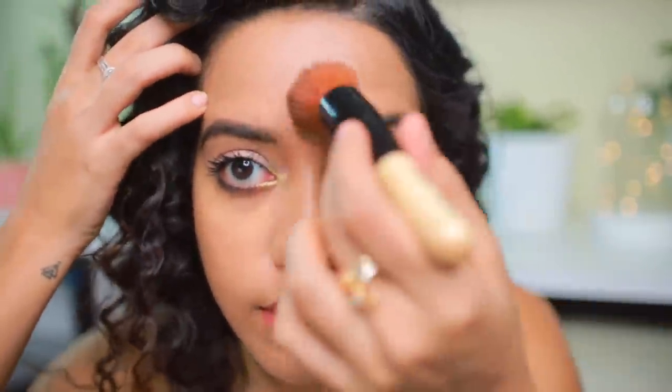This is how it looks on my skin. The BB cream also has an SPF of 30, so it not only has coverage but also sun protection. The coverage, I would say, is light to medium, and it's buildable. The texture is pretty lightweight.